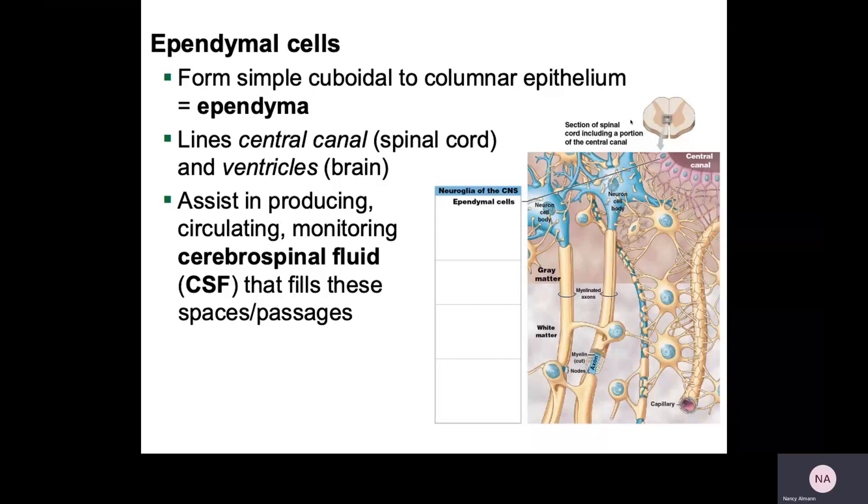You can see the ependymal cells marked in the upper right, kind of pinkish, and they are surrounding the central canal. We'll talk more about the cerebrospinal fluid when we talk about the brain and spinal cord in the central nervous system, so stay tuned for that.